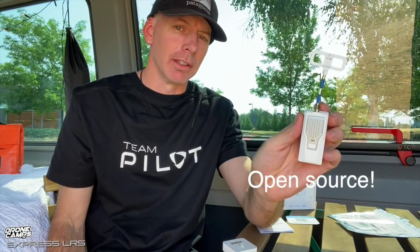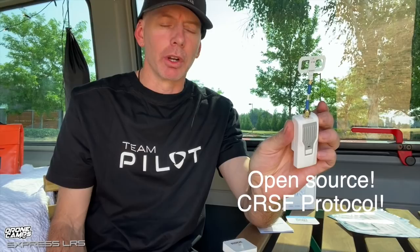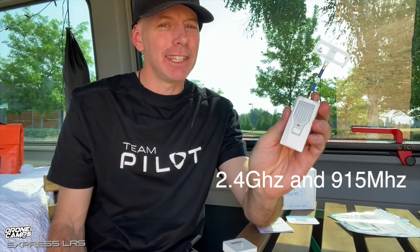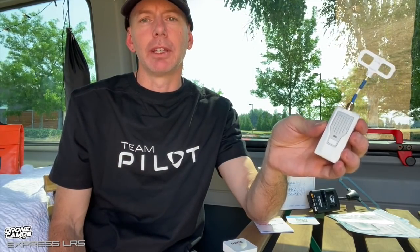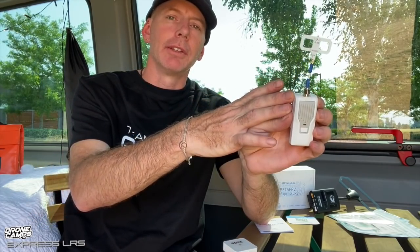One of the biggest things in our community is that TBS Crossfire is not open source, but this ExpressLRS is — and it runs on CRSF protocol, so you can set it up in Betaflight on that protocol. There are two versions available: 2.4GHz, which I have here, and 915MHz for long range. For the fastest packet transmission available right now, this module is around two milliseconds — very fast. It's been tested by various people on YouTube against the Tracer module and other smaller format Crossfire modules.